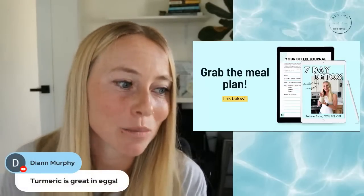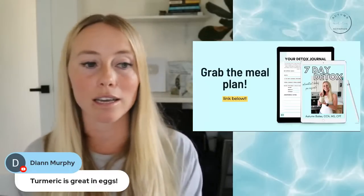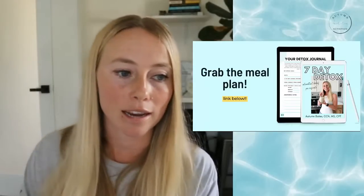Diane mentions that turmeric is great in eggs — I agree! I have the turmeric detox scramble on my blog as well, which uses turmeric in eggs.